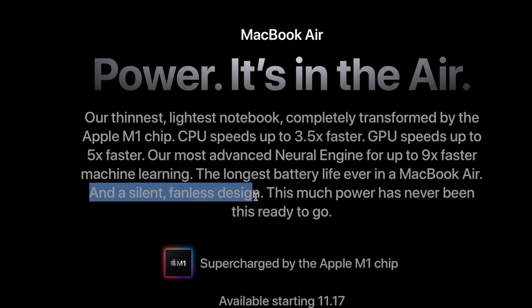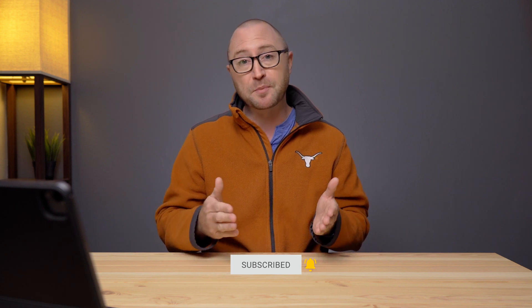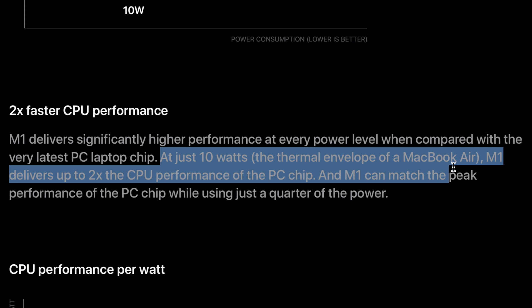Apple pointed out that the MacBook Air has no fan, which sounds amazing — just like my iPad Pro over here, which has no fan and is super powerful. If you look at the charts that show the M1 performance, you can see that Apple specifically calls out the 10-watt performance. It shows the Apple Silicon M1 performs at twice the speed of an existing Intel chip. Then I found this sentence: 'At just 10 watts, the thermal envelope of the MacBook Air, M1 delivers up to two times the CPU performance of the PC chip.' So obviously the performance goes much above 10 watts on the M1. Is the MacBook Air going to be limited to 10 watts, whereas the MacBook Pro and the Mac mini with active cooling will not be? That's the assumption I'm able to draw from this information on Apple's website.